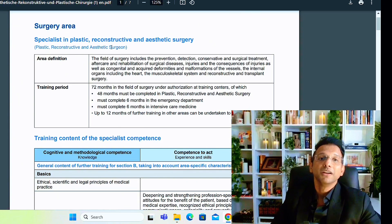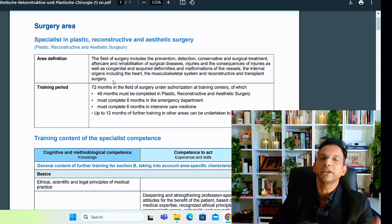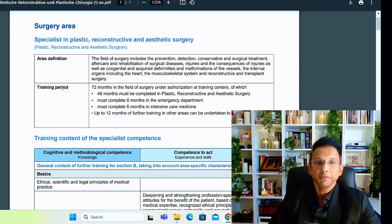Let's have a look. This is the English translation of the curriculum of the field of plastic reconstructive and aesthetic surgery. Area definition: the field of surgery includes the prevention, detection, conservative and surgical treatment, aftercare and rehabilitation of surgical diseases, injuries, congenital and acquired deformities and malformations of the vessels, internal organs including the heart, musculoskeletal, reconstructive, and transplant surgery. This is the general definition of surgery, under which all the super-specialities fall.